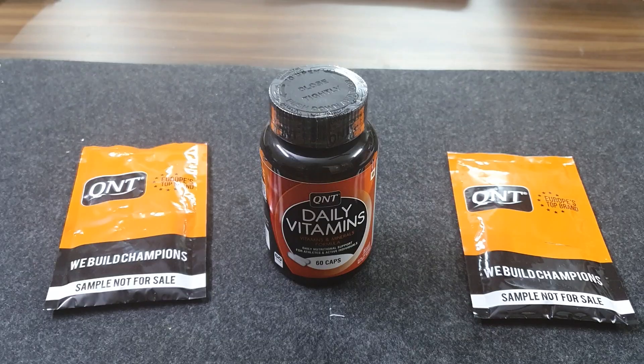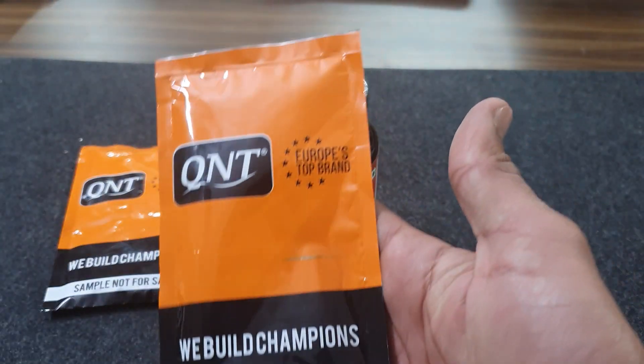If you want to see any other supplements, let me know in the comments. Let's get started. Today we are going to unbox Q&T Daily Vitamins.